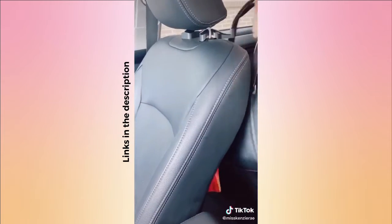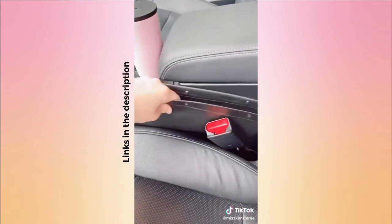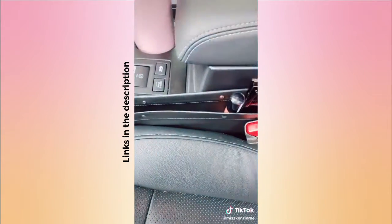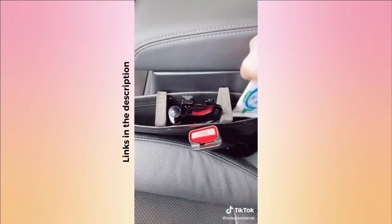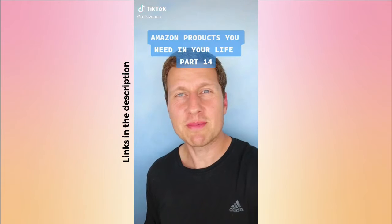This car pocket organizer is perfect for extra storage and keeping things from falling in between the seats. It also comes with foam inserts to help keep it in place if the seat gap is too large, or to use as dividers.